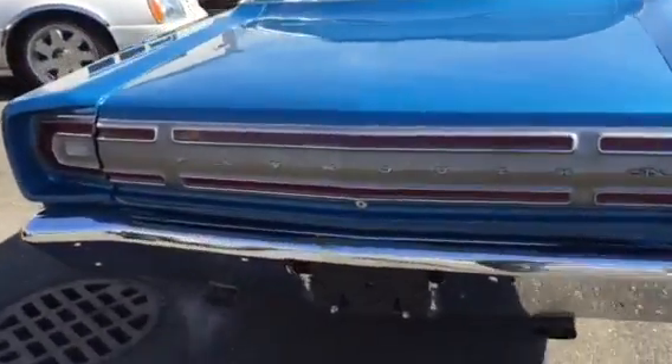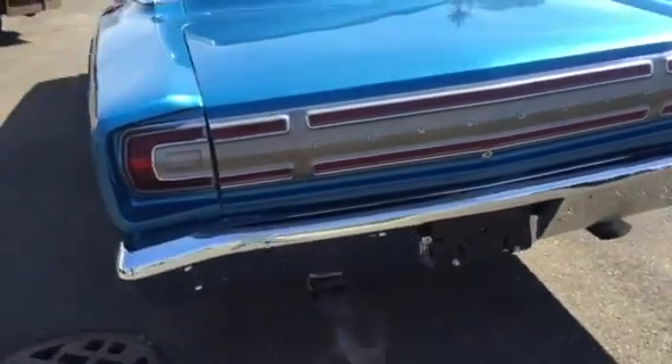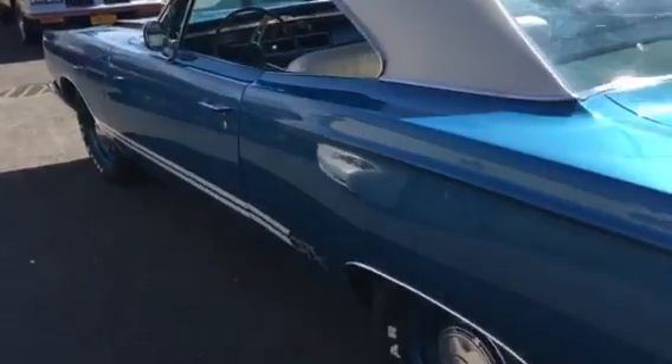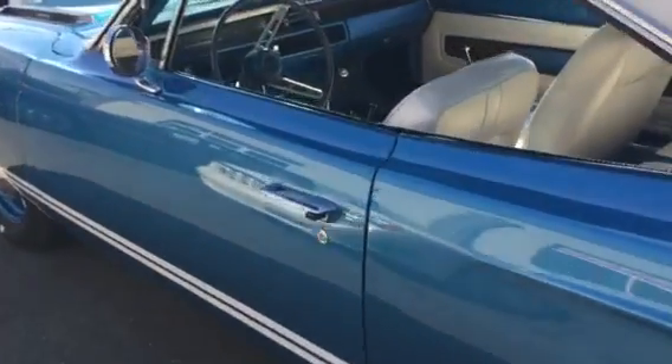White bucket seats. That 440 is strong, it's tough, runs great. The body is just laser straight — beautiful body lines.